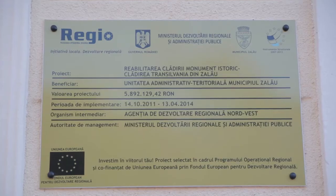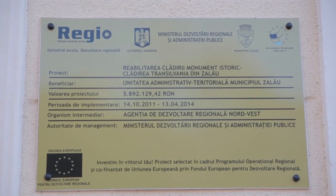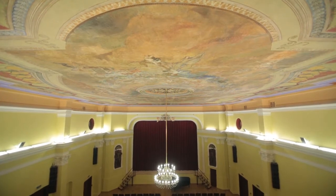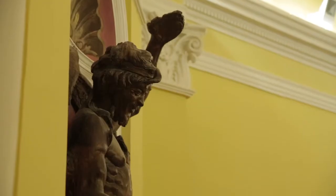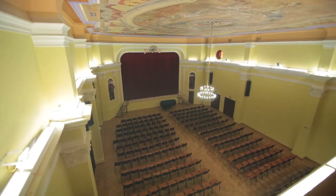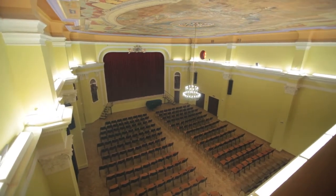Clădirea Monument Istoric Transilvania din Zalău datează din anul 1854. Edificiul a fost realizat în stilul eclectic, existent în Transilvania la cumpăna dintre secolele 19 și 20. Pentru a putea redeveni funcțională, construcția aflată în paragină a avut nevoie de lucrări ample de reparații și restaurări.